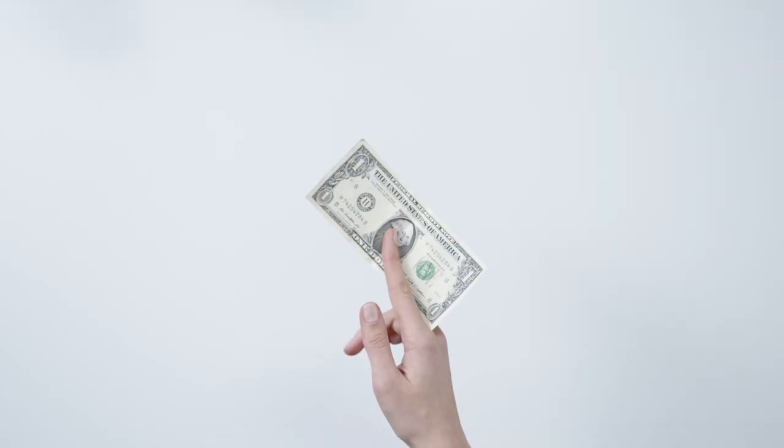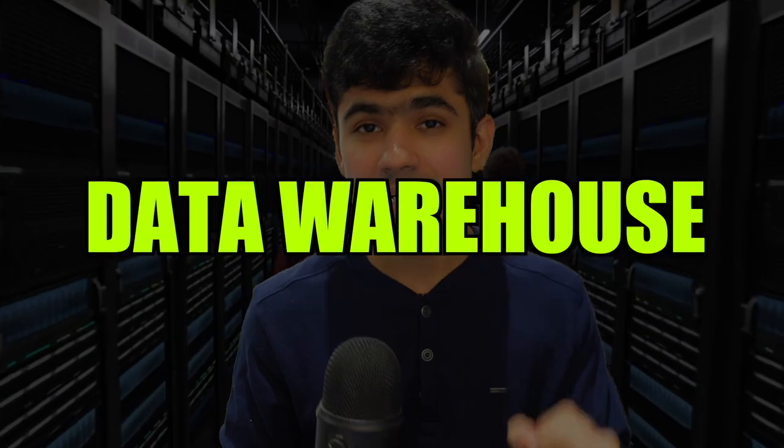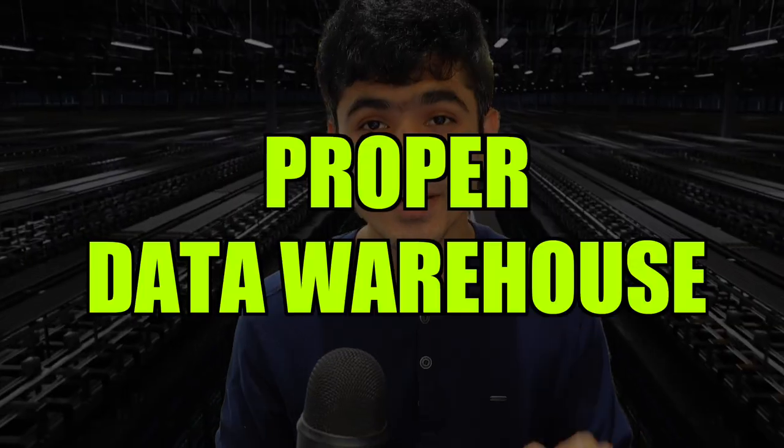The goal of every data project is to generate value for businesses — whether helping them make more money or understand their users better. At the center of all of this is the data warehouse. One of the most important skills as a data engineer you need to know and learn is how to build a proper data warehouse.